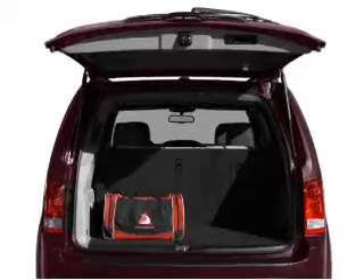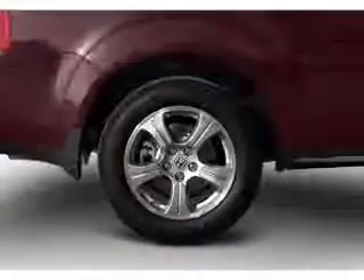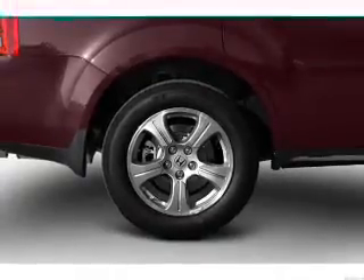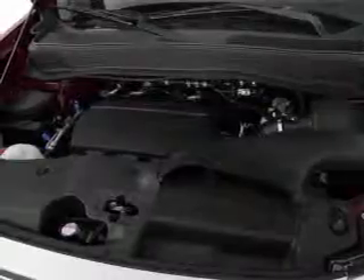Memory settings are one of many features. Plus, enjoy these notable features that are included in this vehicle: air conditioning, power door locks, power windows, power steering, cruise control, and AM-FM stereo with a CD player.